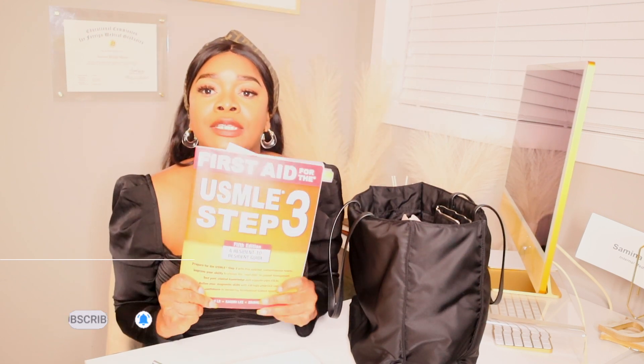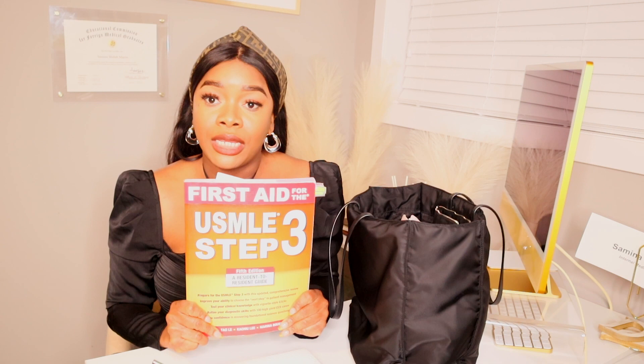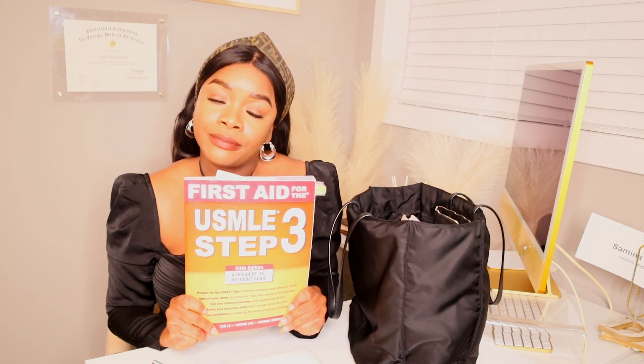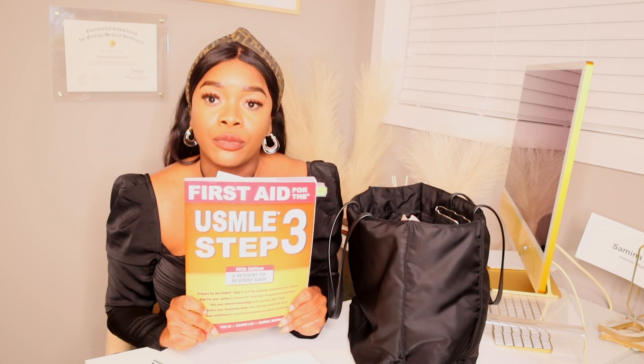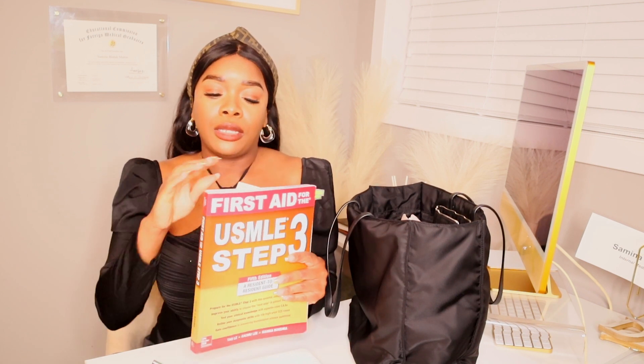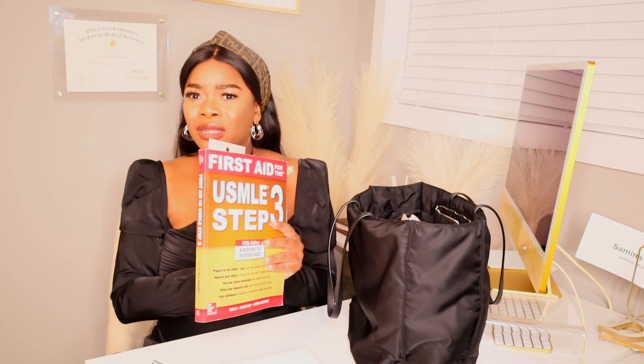Next thing — I'm studying for Step 3! I have my trusty First Aid USMLE Step 3 — the final of the three steps. I also have some other Step 3 studying materials. I carry this with me all the time because any little bit of free time I get, I'm opening up the book and using my computer — boards are coming up, that's just what it is.